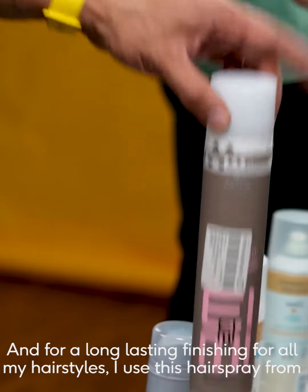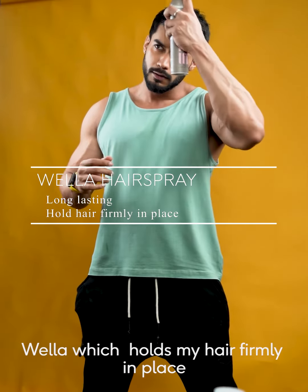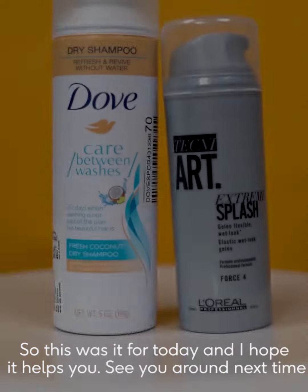And for a long lasting finish for all my hairstyles, I use this hairspray from Vela which holds my hair firmly in place. So this was it from today and I hope it helps you. See you around next time.